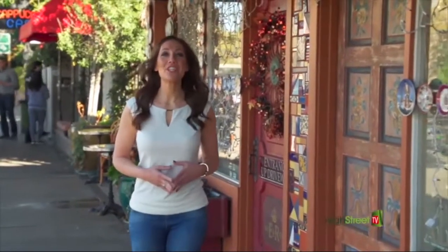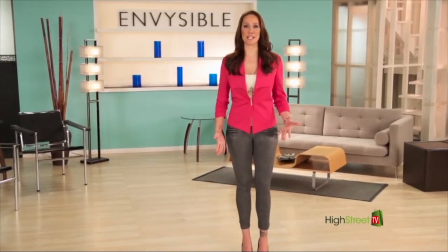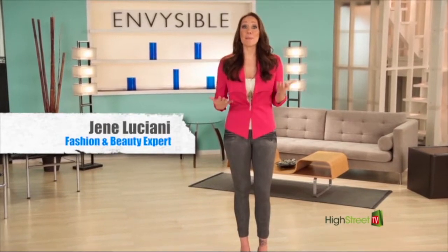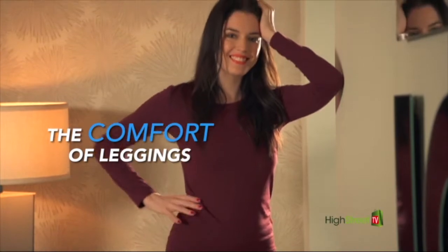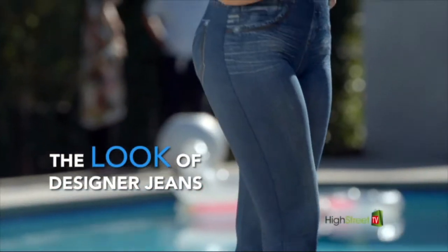Hi, I'm Janae Luciani, and I can't wait to share the secret of the Invisible stretch jeans. Because now you can get the best of both worlds — the ease, stretchability, and wearability of leggings combined with your dream denim look.